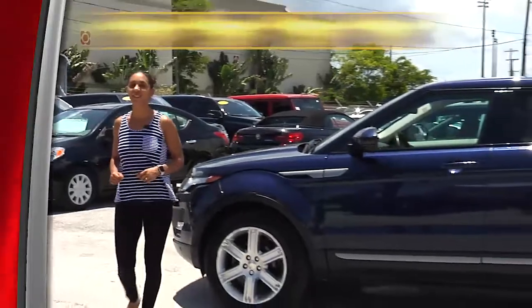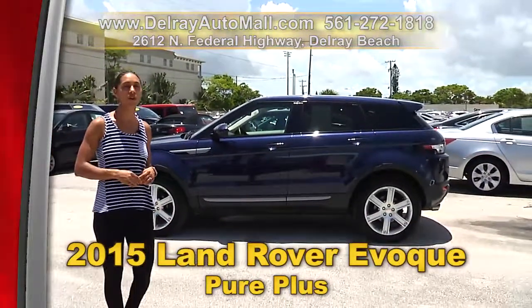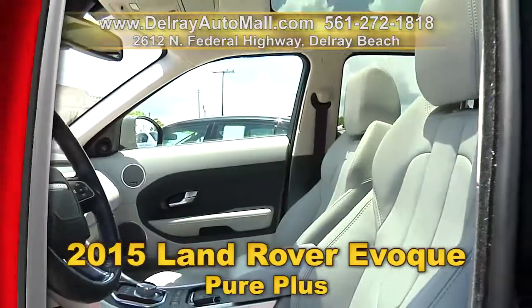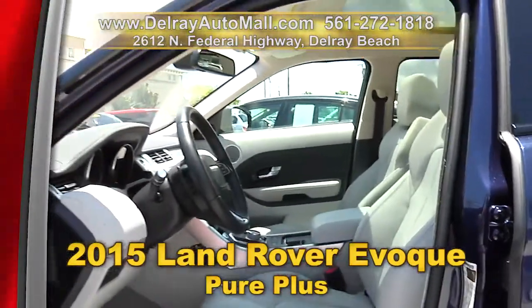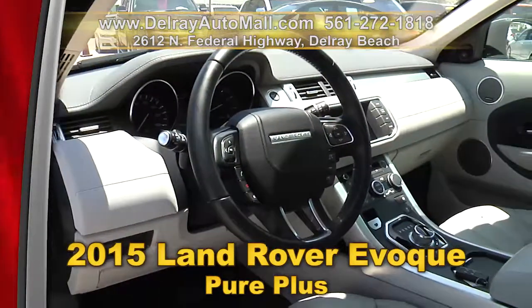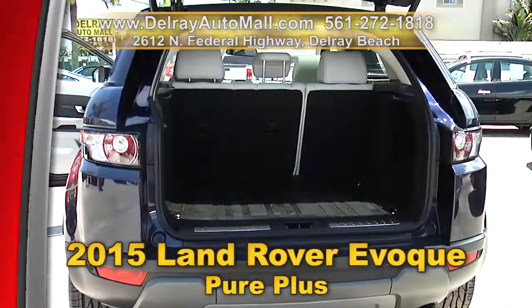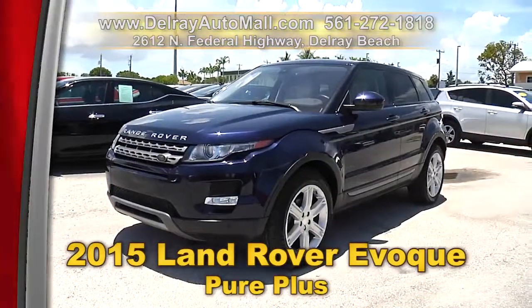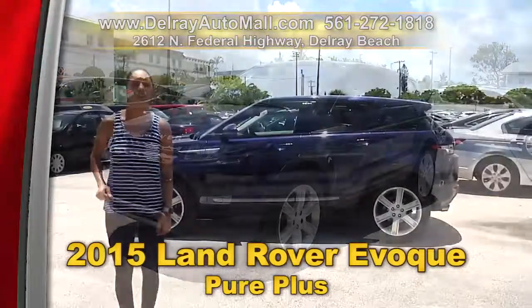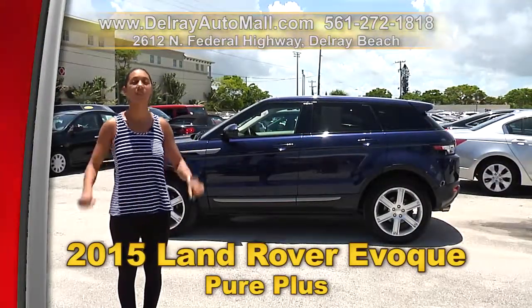It's hot outside, but the deals are even hotter. Check out this 2015 Land Rover Evoque Pure Plus. It has a keyless go system. It's well equipped with leather interior, a panoramic sunroof, Bluetooth connection and music streaming. And of course it has a clean AutoCheck history and a balance of powertrain warranty. We have great financing — so as long as you work, you drive. We're located at 2612 North Federal Highway here in Delray Beach.